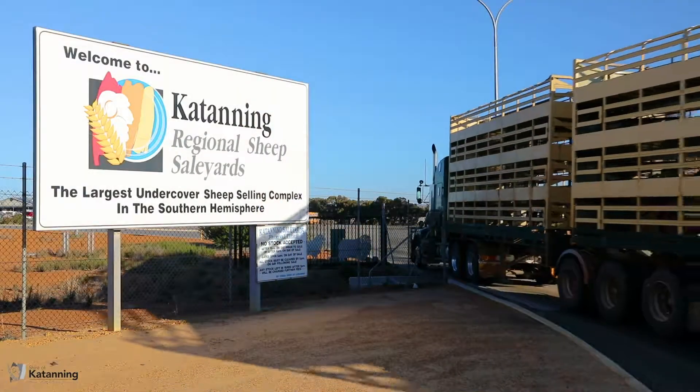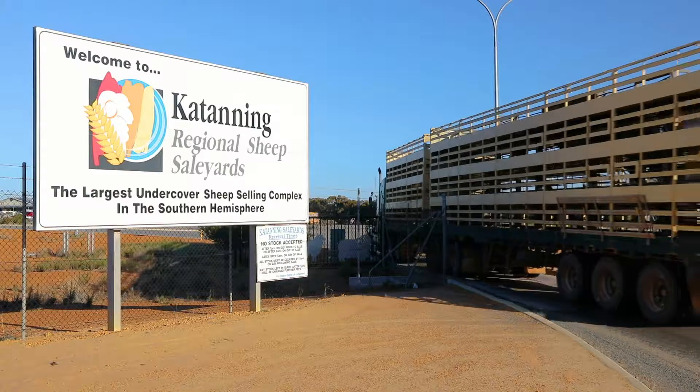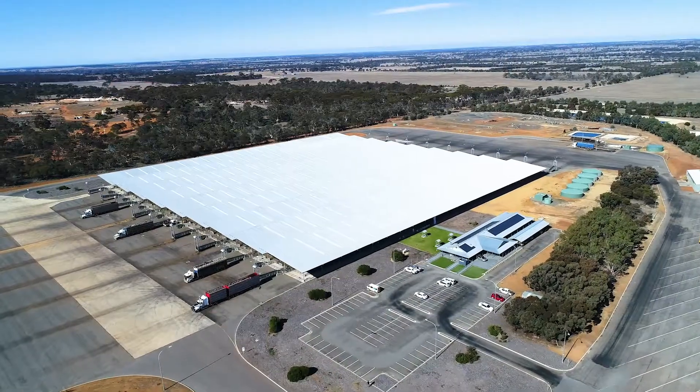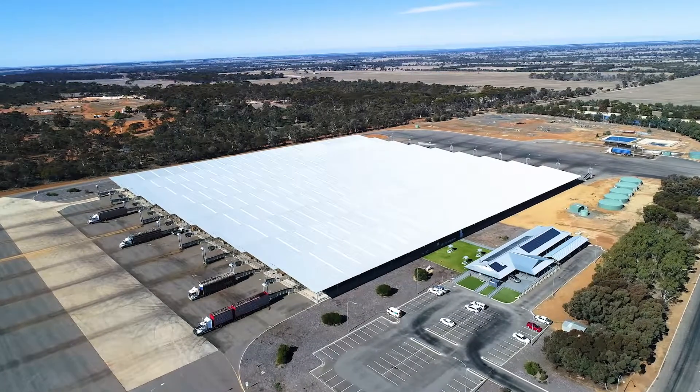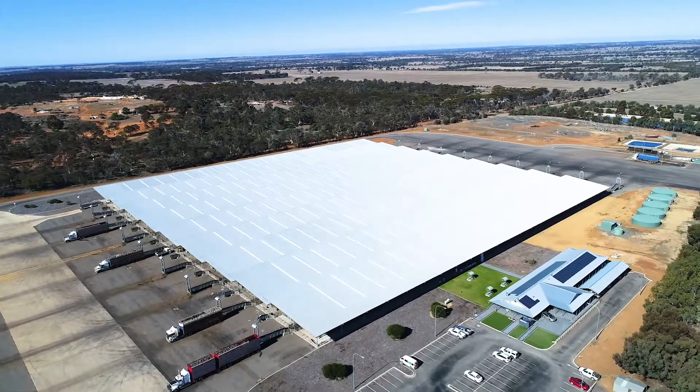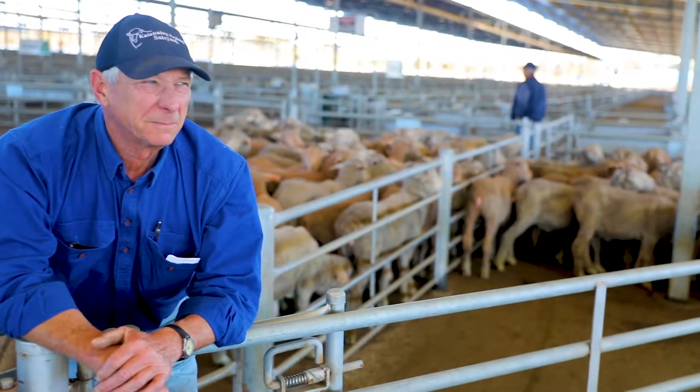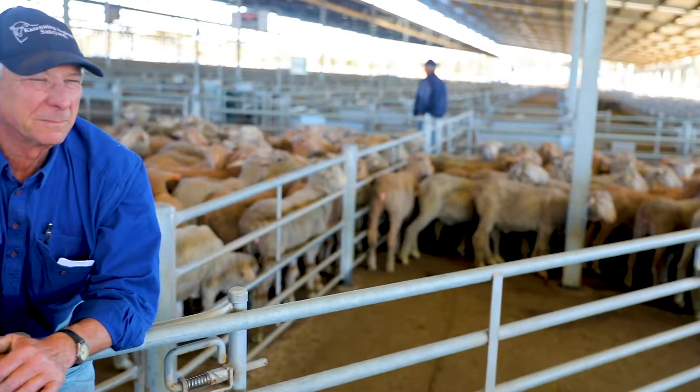My name is Rod Bushell. My role on council is as the regional sale yard manager in Katanning. My role here as the manager is to look after this facility and also prepare the stock for sale. I was here working in another capacity and because I've been here so long I inherited the manager's job.